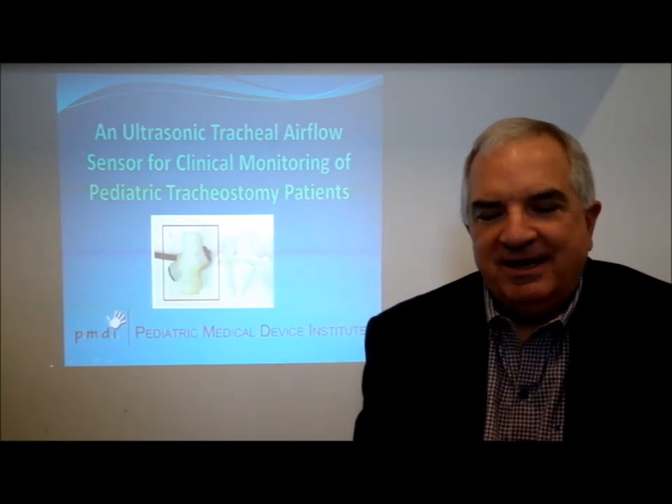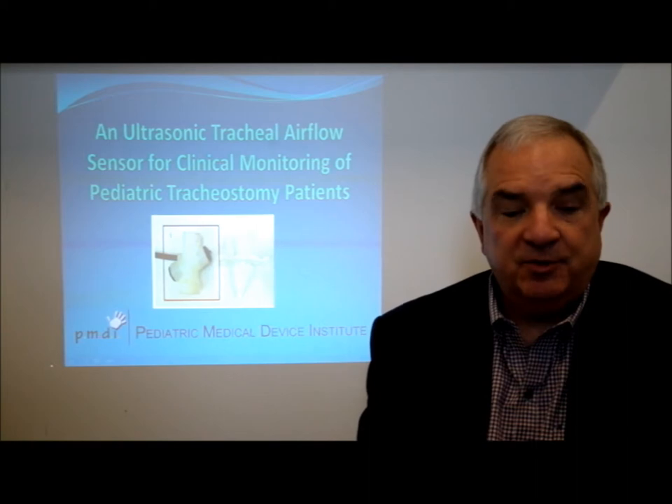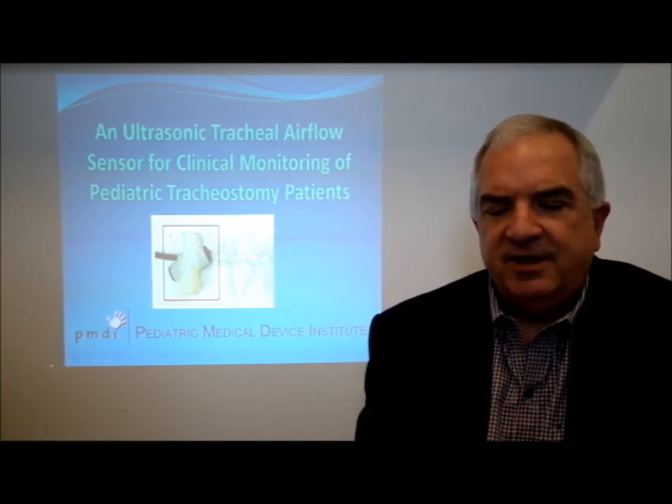Hello, I'm Dr. Andy Muellinier. I'm a pediatric pulmonologist and have cared for children with artificial airways or tracheostomies for over 30 years.